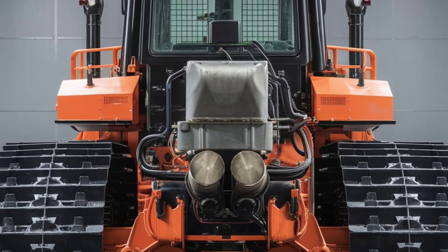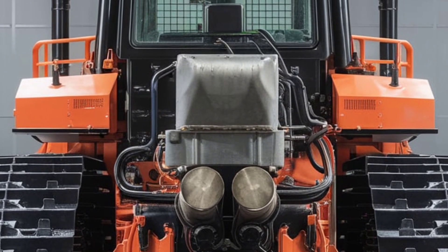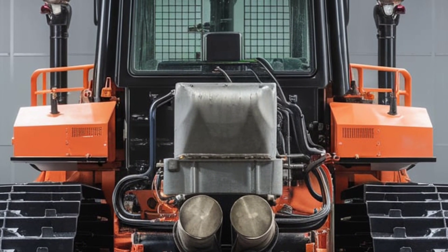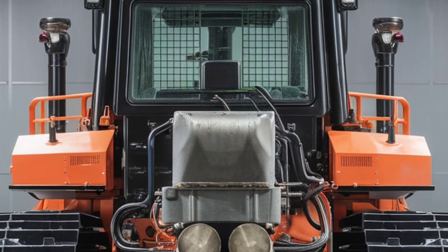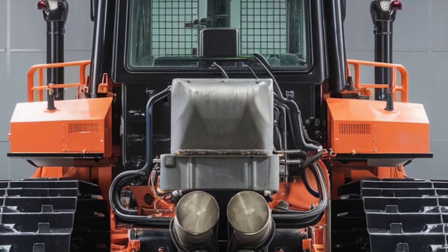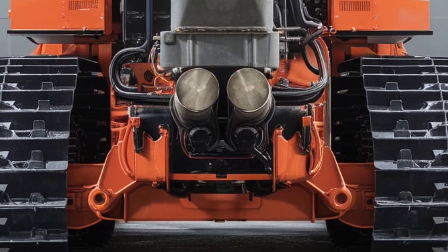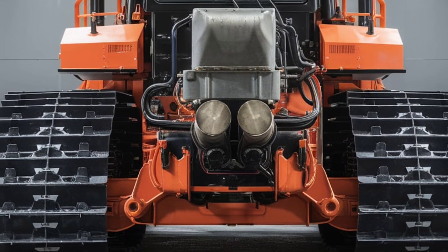Its blend of power, precision, and intelligence ensures you'll complete your projects faster, safer, and more efficiently than ever before. The 2025 Hitachi HPX 90 Dozer — built for the future, ready for today. Discover what it can do for your business. Contact your local Hitachi dealer for a demo and see the difference for yourself.